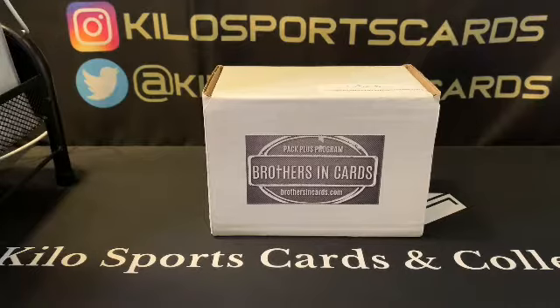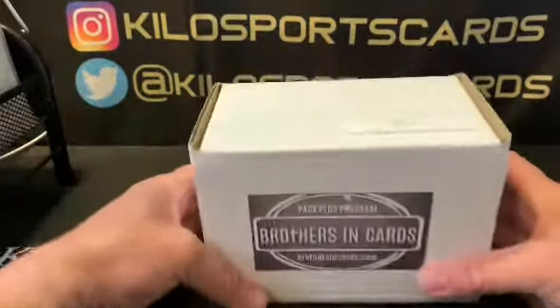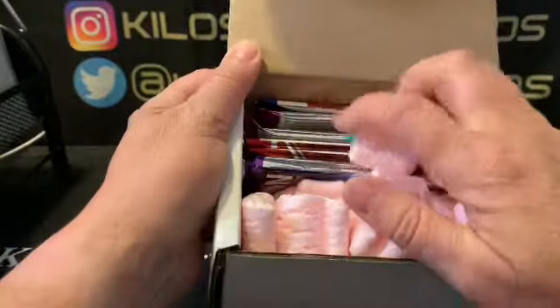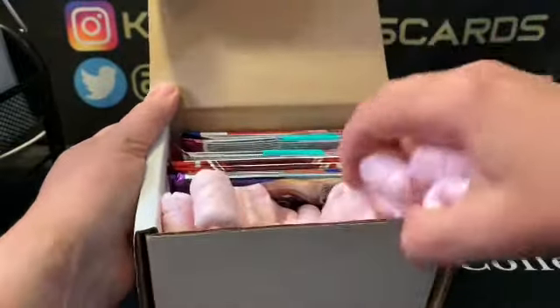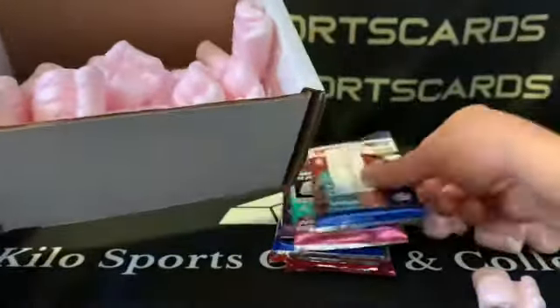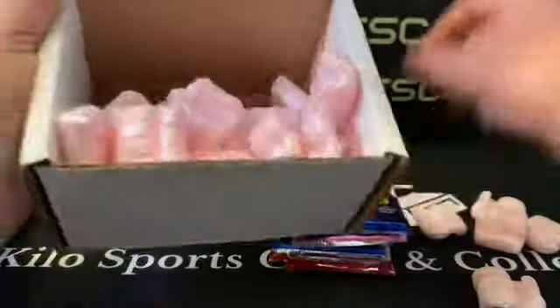Hey everybody, welcome back to Keyless Sports Cards Box Breaks. I have another box opening for you tonight — it's the Brothers and Cards basketball box. I think I got this one on Blitz Night, so there might be a couple extra packs in here. This was a Blitz Night pack, so I got a Hoops pack.